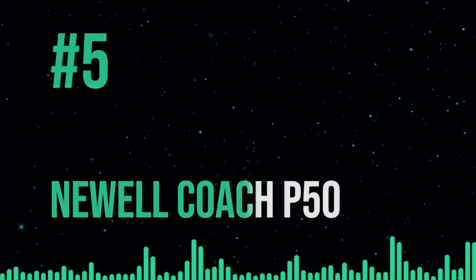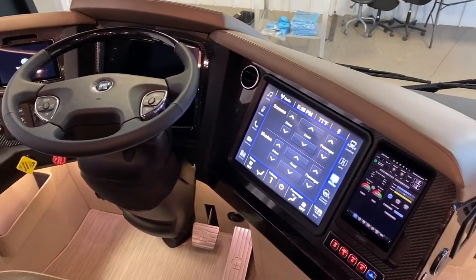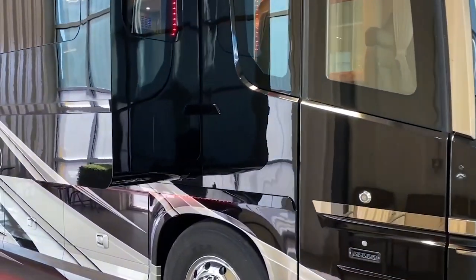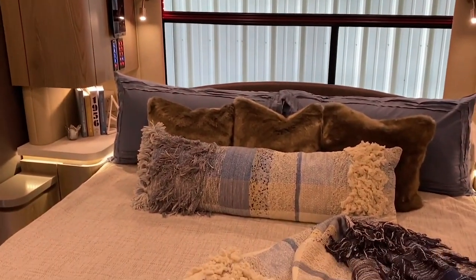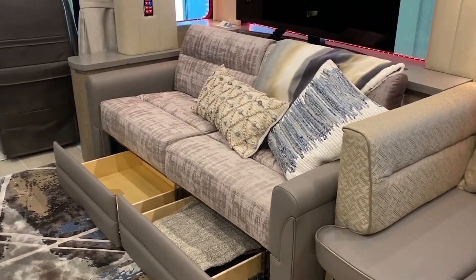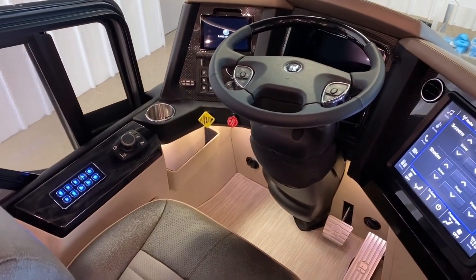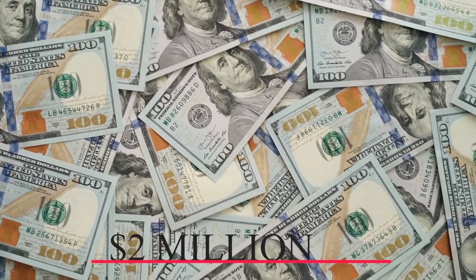Coming in at number 5, the Newell Coach P50 was developed after 50 years of collaboration between Newell and Porsche. Each vehicle is designed and engineered specifically for the buyer. Standout elements include a full bedroom with a king-size bunk, a flexible living area with a dining section, a full-size shower, and a bed that converts from the lounge. The bus also features a built-in power washer to keep the outside spotless, and even the driver's seat has full massage, heating, and cooling features — all for a $2 million price tag.